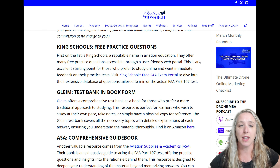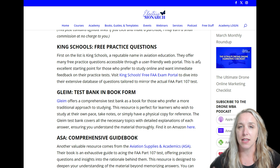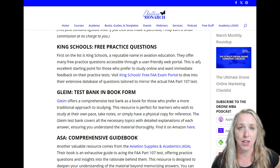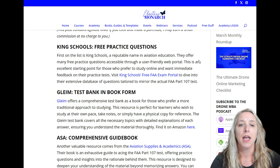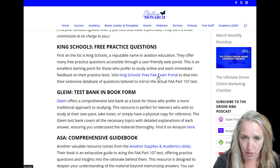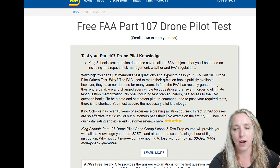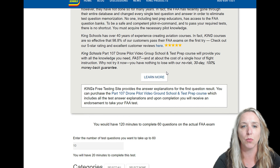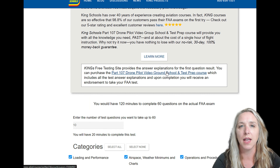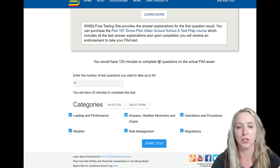The first one is King Schools. King Schools is really a leader in aviation education — not just particular to drones, they do all sorts of aviation education for pilots and more. They have a free exam portal where you can create your own customized practice test. This is a really great way to simulate what you will have on test day, which is a computerized test. On test day, you have 120 minutes to complete 60 questions.